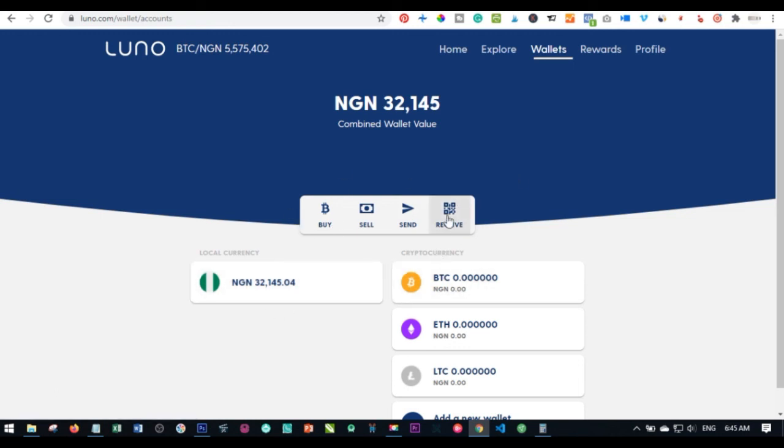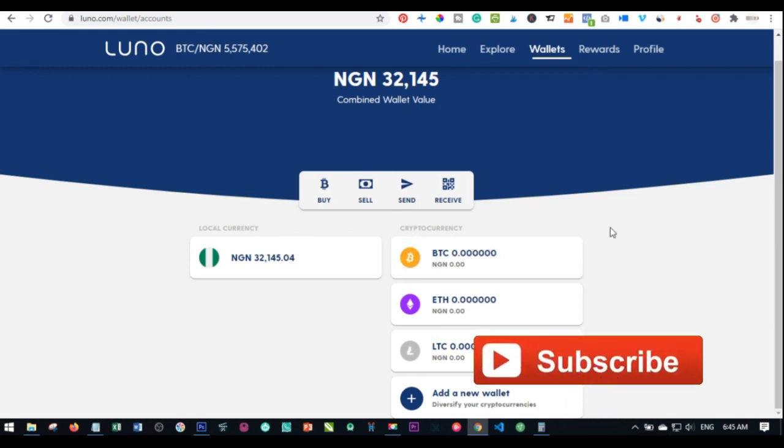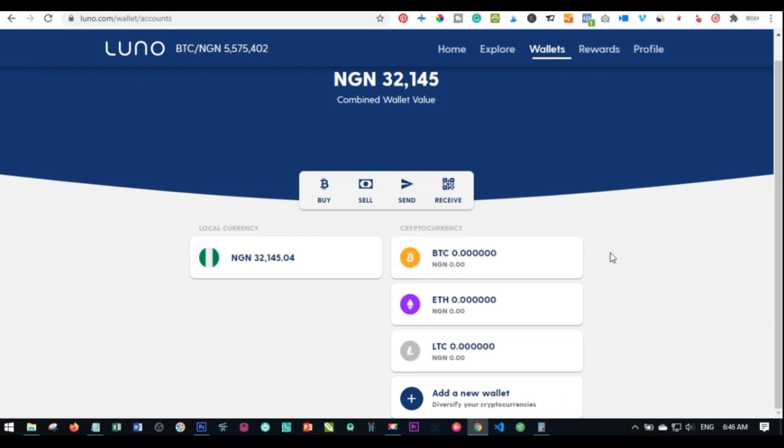Those are the basic steps for buying bitcoin with your credit card and withdrawing bitcoin to your bank account — that is basically how you use Luno. I hope this video was helpful; if it was, give it a thumbs up. If you are new to my channel consider subscribing and hit the notification bell to be the first notified when I publish new videos. Don't forget to share this video with your friends on social media. Until we see again in my next video, bye for now.